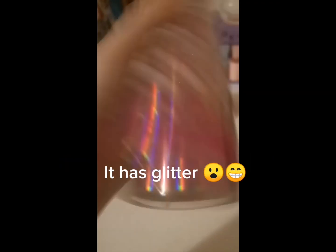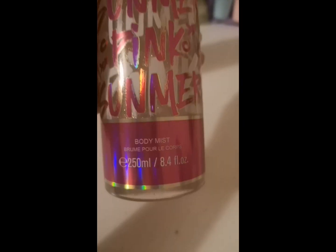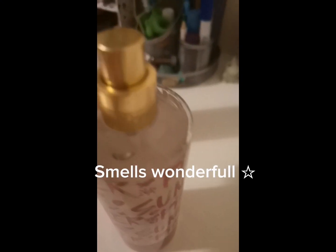Here is some body mist from Santa. It has glitter. Smells wonderful.